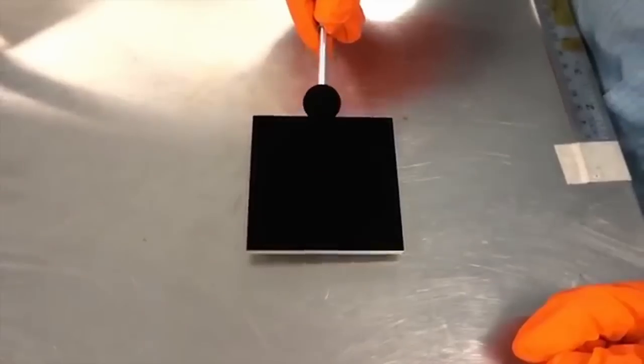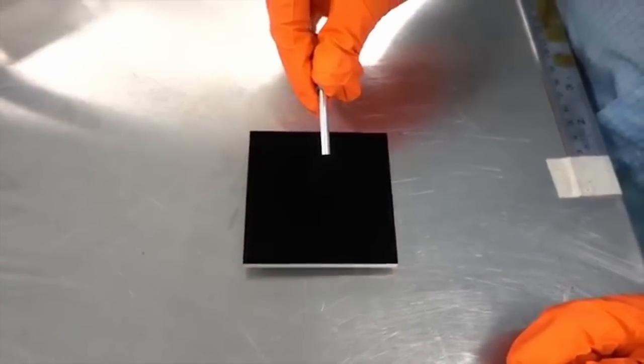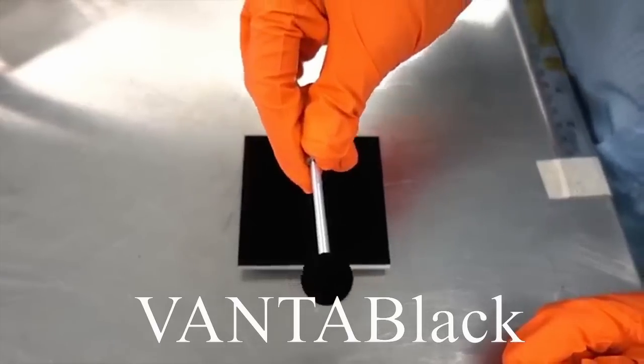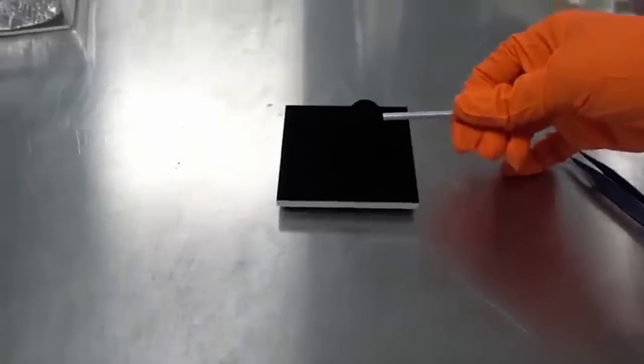Have you ever looked at the color black and thought, could this get darker? Well, scientists at Surrey Nanosystems have created a new material called Vantablack. It is so black that it absorbs 99.965% of light radiation. That's pretty damn black.